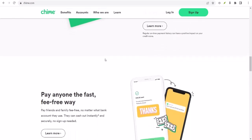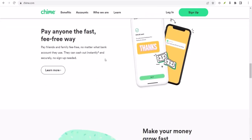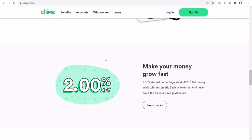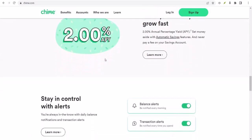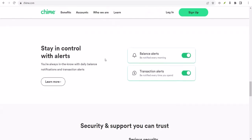So, let's say you're at the grocery store and your total comes out to $50. You only have $40 in your account. Without Spot.me, you'd be facing a declined transaction or an overdraft fee. But with Spot.me activated, Chime covers that extra $10. No big deal, right?